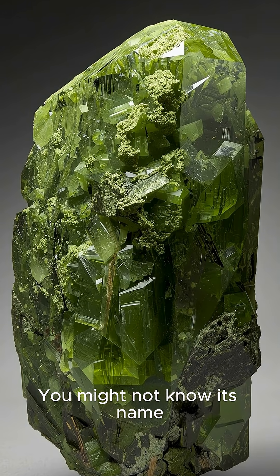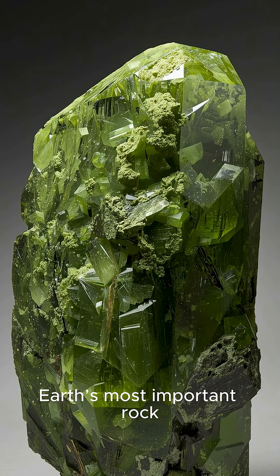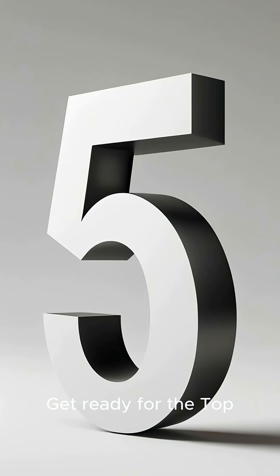You might not know its name, but you live above it. Peridotite is Earth's most important rock, but it has some incredible secrets. Get ready for the top five facts about peridotite you didn't know.